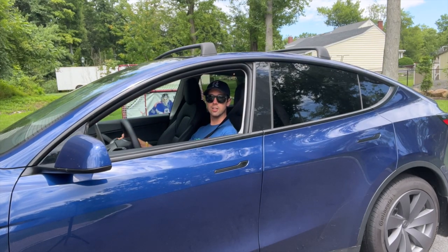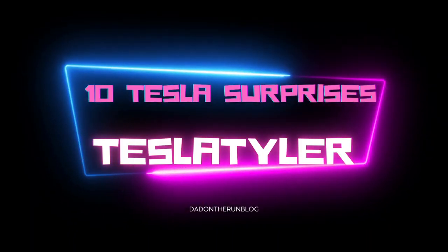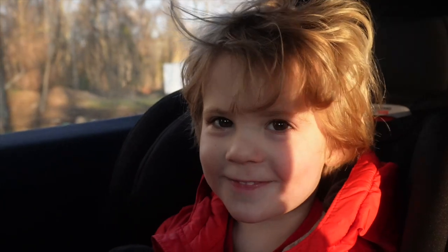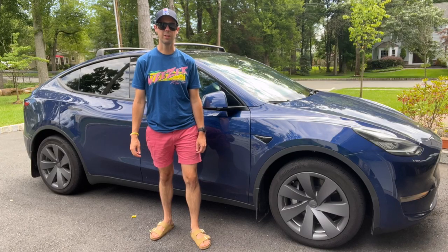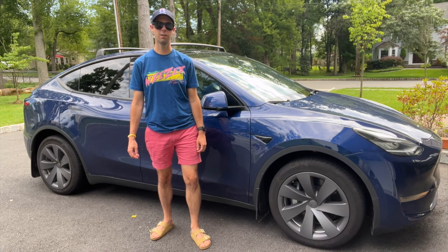Hello. Today we are here to talk about the top 10 biggest surprises from Tesla. At this point the Tesla Model 3 and Model Y are two of the most popular selling cars in this country and the world, so there's not a whole lot that's not really understood or known about them. But I did actually go and collect a bunch of things that new Tesla owners that I talked to found surprising about their Tesla.